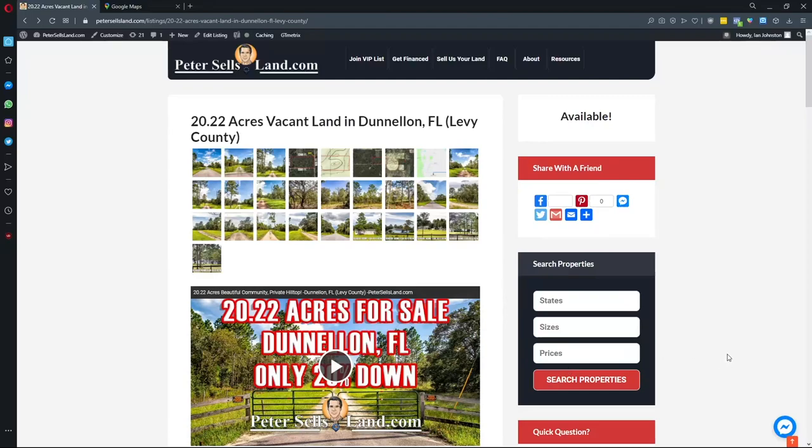Hi, this is Ian from PeterSellsLand.com. I just wanted to give you some quick tips on locating our properties.